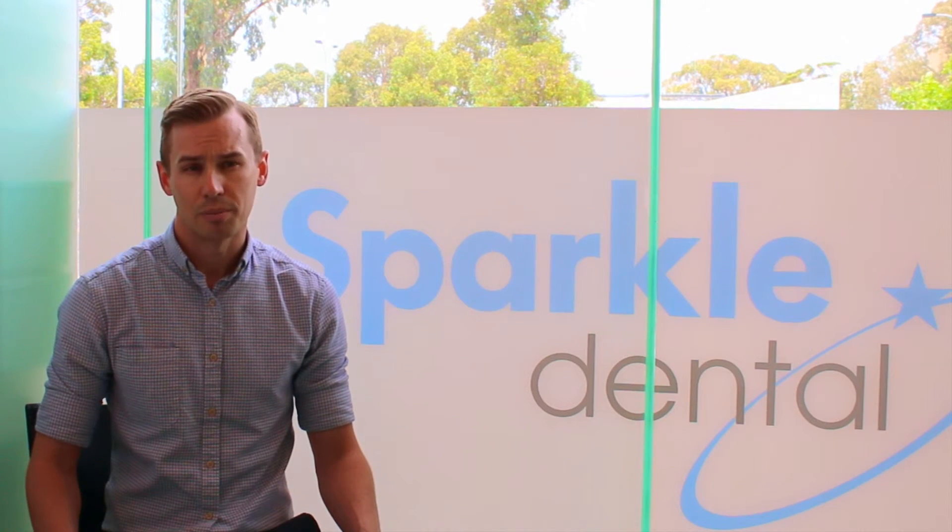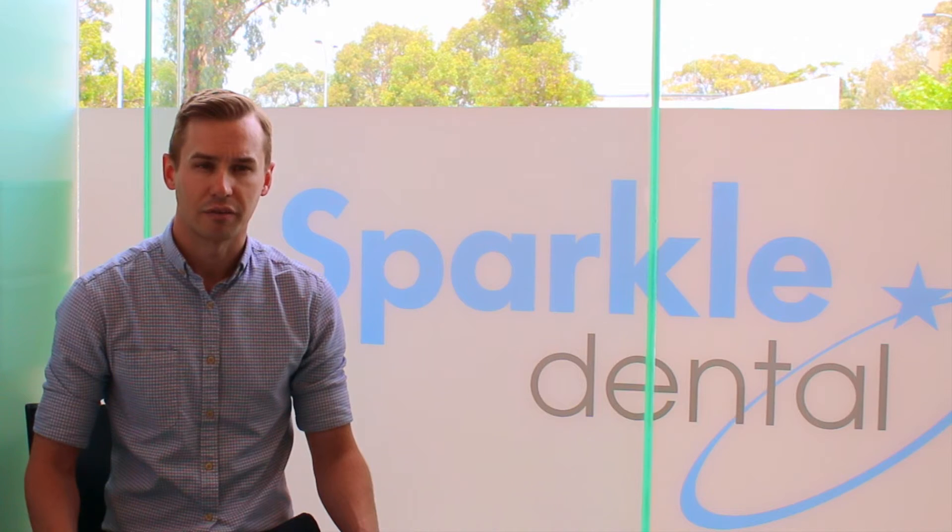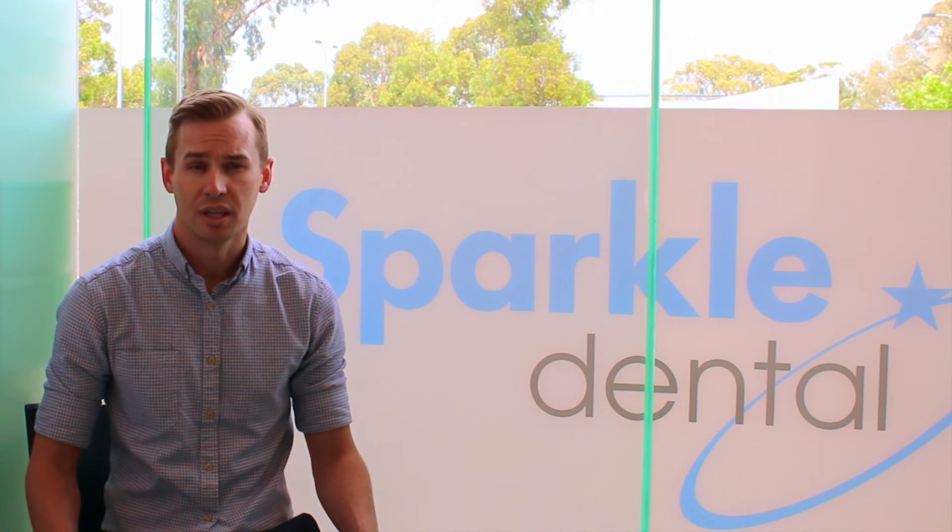If you'd like to know more about veneers or any other aesthetic dental treatments, please call our friendly front office on 9300 2622. Thank you.